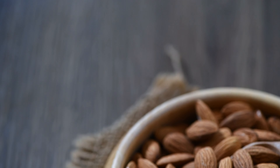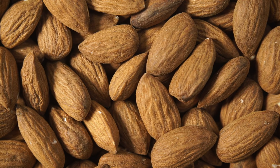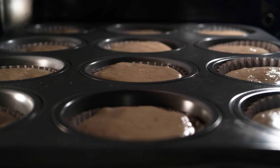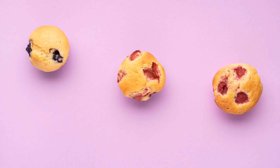Almonds are packed with monounsaturated fats, which are known for their heart-healthy benefits. They also provide a good amount of fiber, which can help stabilize blood sugar levels. These muffins make for a satisfying breakfast or snack option for diabetics, keeping them full and energized throughout the day.